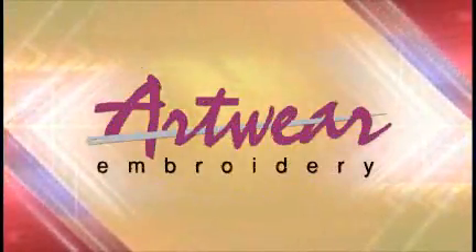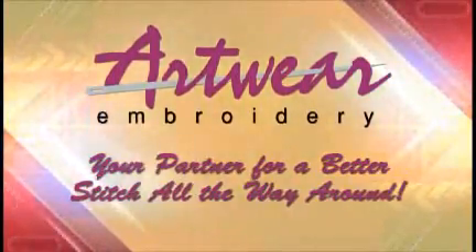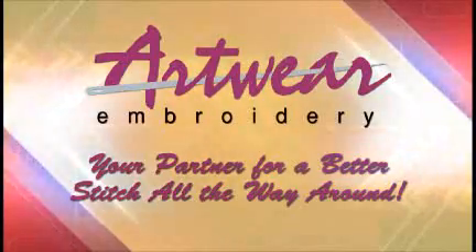Experience, expertise, and teamwork. These make Artwear Embroidery an essential marketing ally for your business. Artwear Embroidery — your partner for a better stitch all the way around.